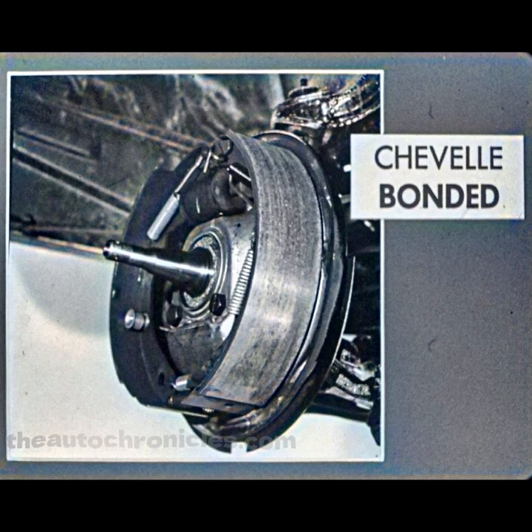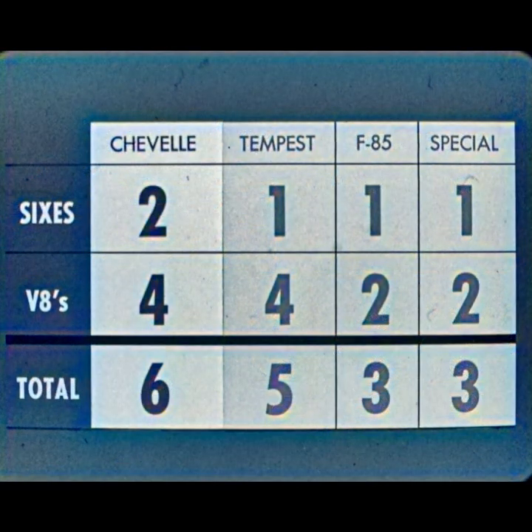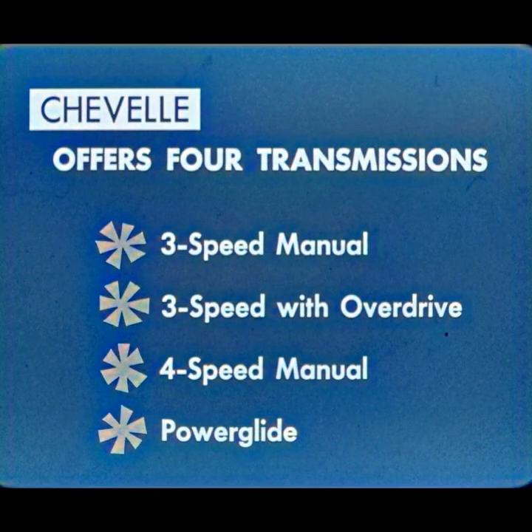Another performance factor is Chevelle's shorter length and lower steering ratios for easier steering and parking. The Tempest's 10-inch longer length is tougher to park — women especially will appreciate the Chevelle's handling ease. Now let's talk engines. The Chevelle has two six-cylinder engines to one for the BOPs. Chevelle and Tempest offer four V8 power plants; the F-85 and Special only two. Also, the F-85 6-cylinder is not available on the Cutlass. To team with the engines, Chevelle offers four transmissions: three-speed manual, three-speed with overdrive, four-speed manual, and Power Glide. Neither the Tempest, F-85, nor Special offers an overdrive transmission, and their automatic transmissions are priced about $10 higher than Power Glide.